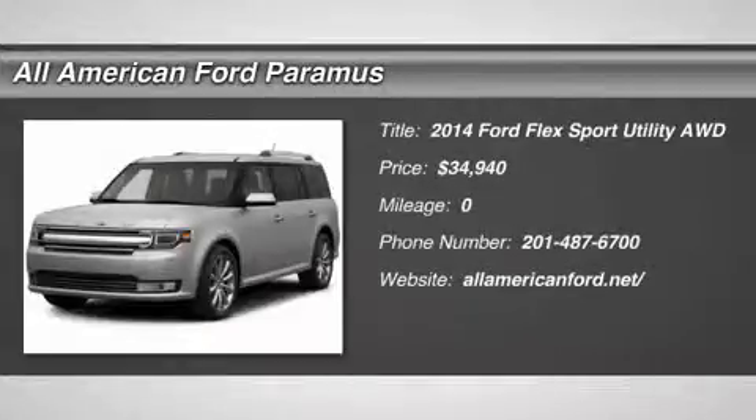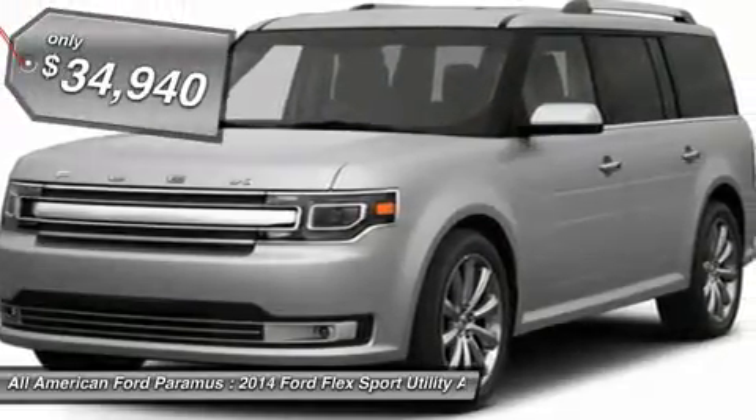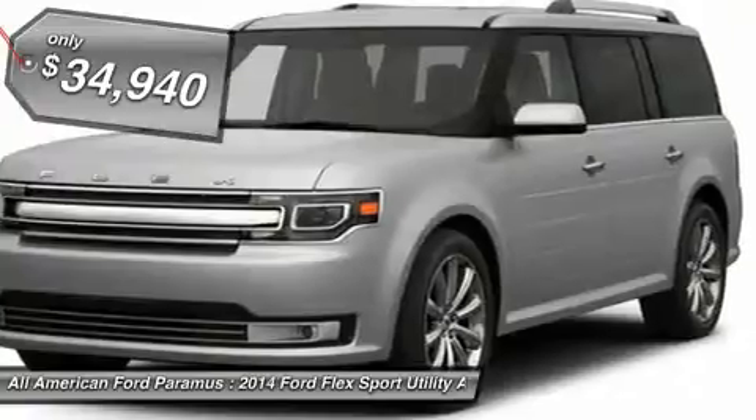The 2014 Ford Flex. The Flex isn't just exciting to look at, it's exciting to drive. It hunkers down, puts a limit on lean, and is priced below $35,000.